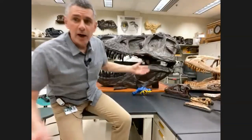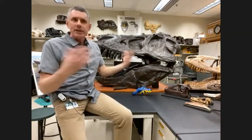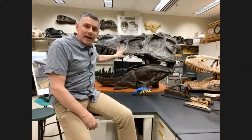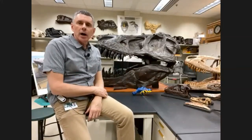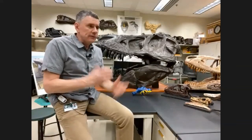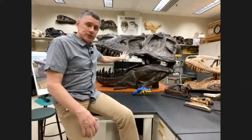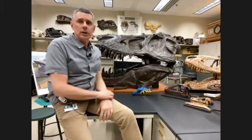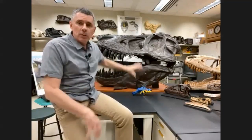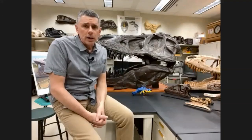This is, no surprise, T-Rex right here. This is an exact copy — we call these casts. They are made from molds, and it's an exact copy, a replica of a really famous skull that you may have seen if you've ever been to the American Museum of Natural History in New York City. This is probably one of the most famous skulls of T-Rex, and I have studied the original, but we have a cast of it right in here, and we've done a lot of work on T-Rex.